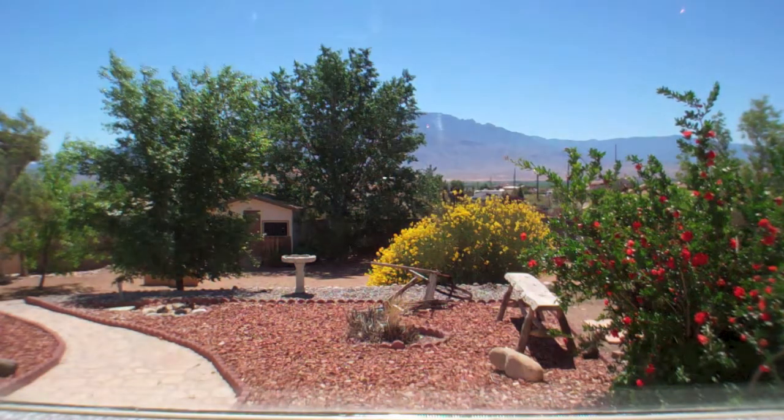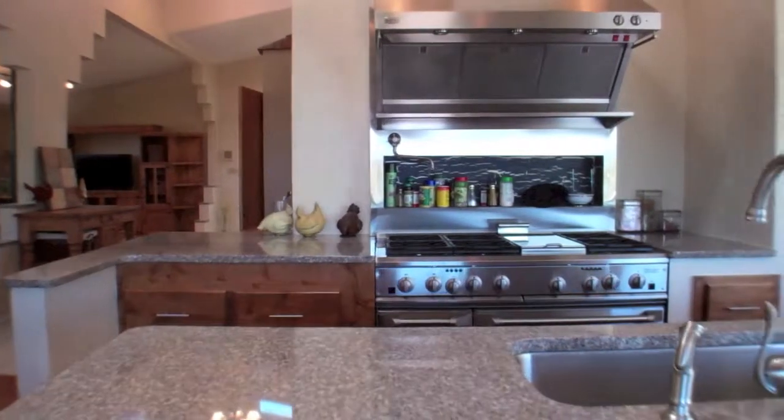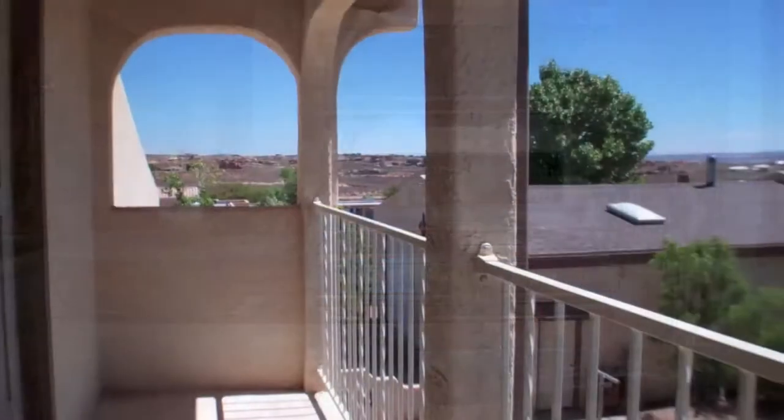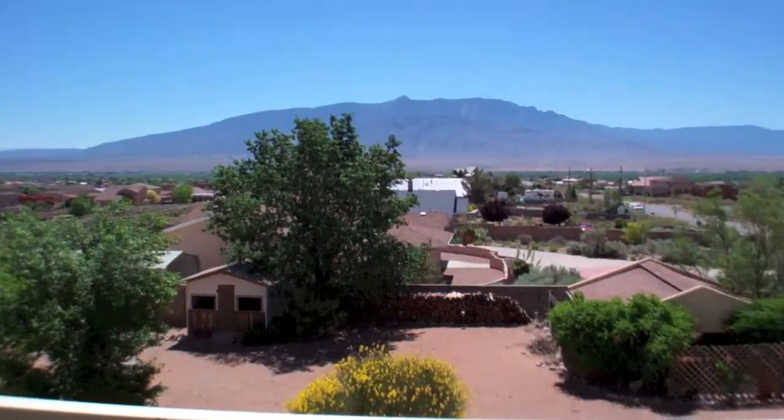There are lots of shaded secluded common spaces throughout the lot for peaceful tranquility, plus a covered patio for outdoor entertaining. For more information on this property contact Danny Vigil at Coldwell Banker Legacy.